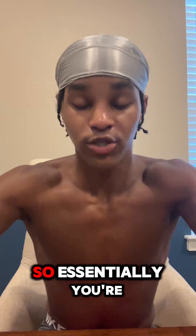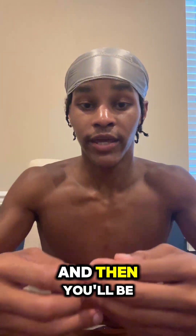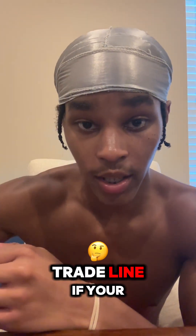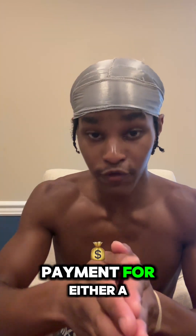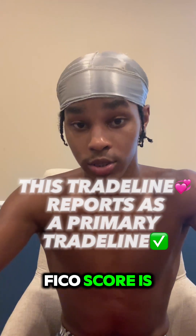Also, this trade line is CP friendly. So essentially, you're making a down payment on a piece of jewelry, paying monthly towards that piece of jewelry. And then you will be able to get an $8,000 trade line if your credit score is over 600, or a $5,000 trade line if your credit score is under 600. To me personally, that's a win — a $300 down payment for either a $5,000 or $8,000 trade line, depending on where your FICO score is.